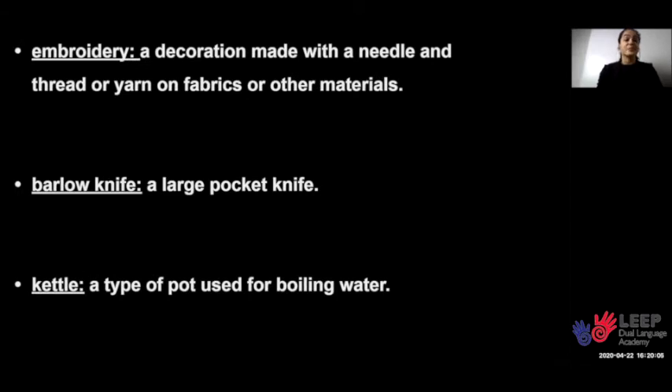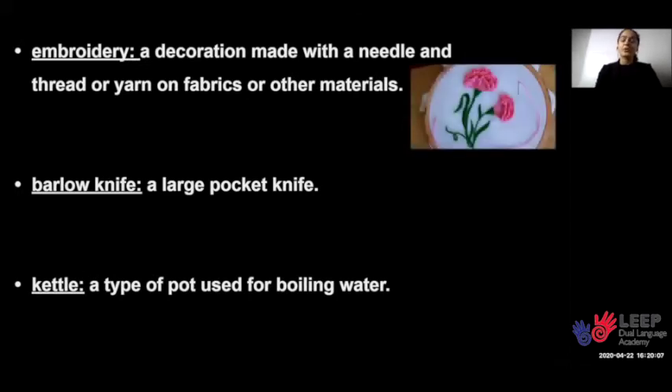The next word is embroidery. Embroidery is a decoration made with a needle and thread or yarn on fabrics or other materials. Now I am going to grab a needle, which is very, very thin and hard to see. I'm going to pretend to thread a blooming flower on this fabric.